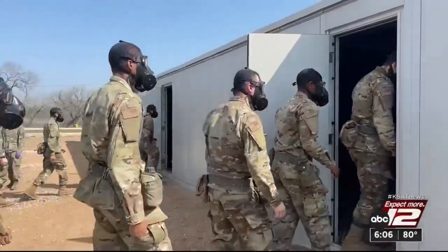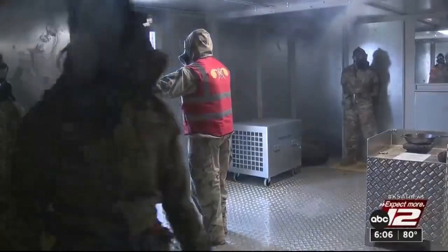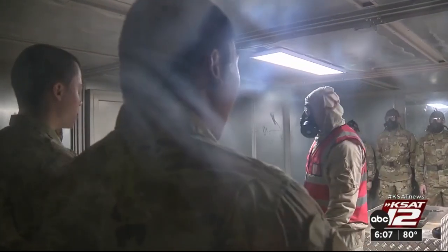The gas chamber — a not-so-fun-but-necessary element in military training that's been in place for decades. The significance of it dates all the way back to World War I. Today, these trainees must successfully complete the CBRN Defense Course.